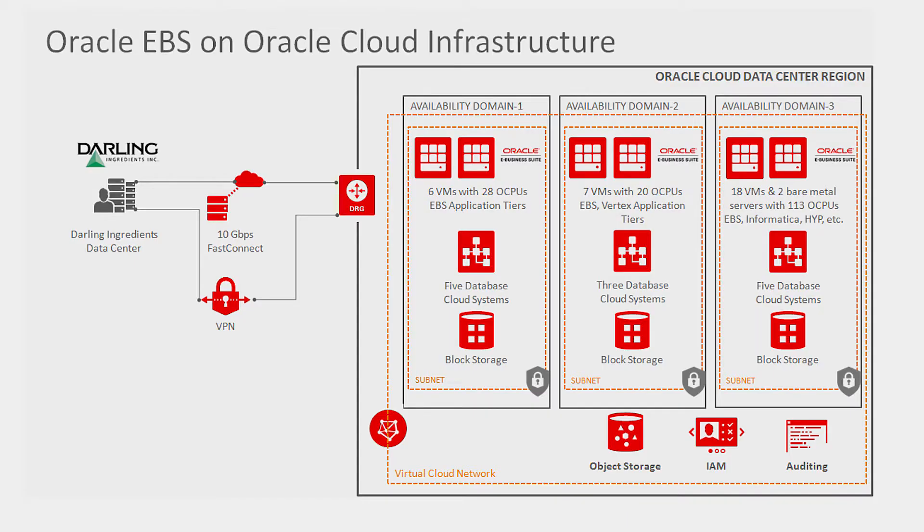So let's talk about this architecture that we have over here. As I understand, you have EBS applications and also some third-party applications running across three availability zones over Oracle Cloud Infrastructure, correct?